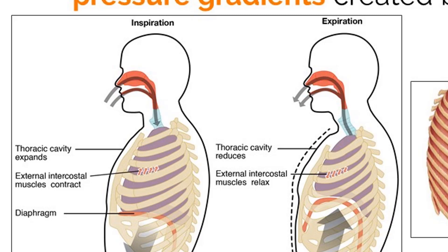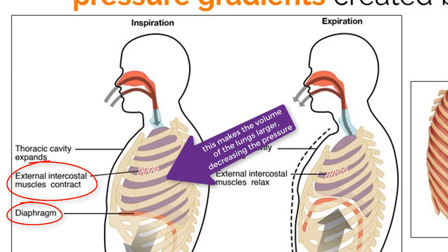I do this by flexing two muscles: the external intercostal muscles and the diaphragm. Doing this rapidly increases the volume in my lungs, which lowers the pressure. Once I create this pressure difference, air will naturally move from a high pressure to a low pressure, meaning air will move into the lungs. This process is called inspiration, or inhalation.